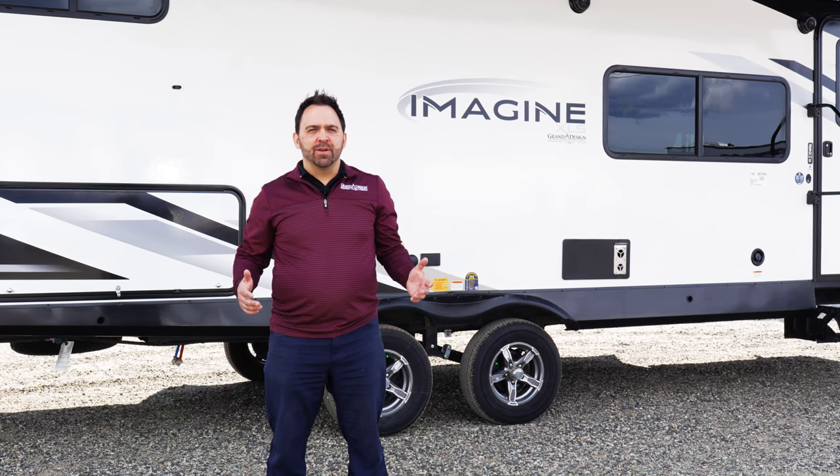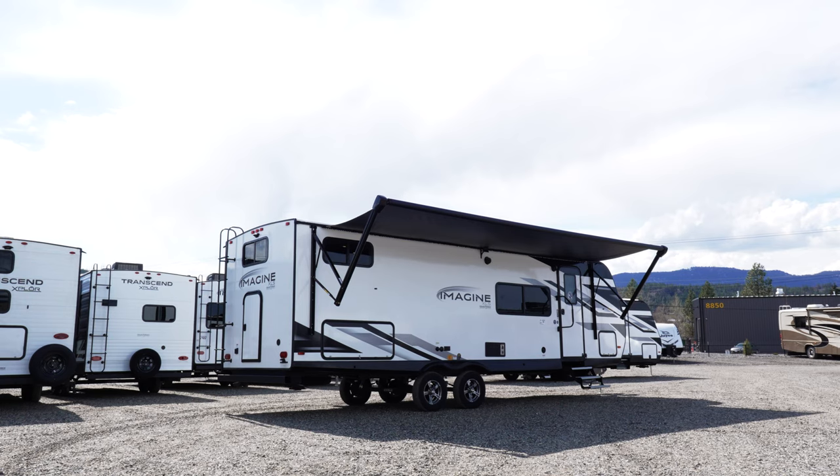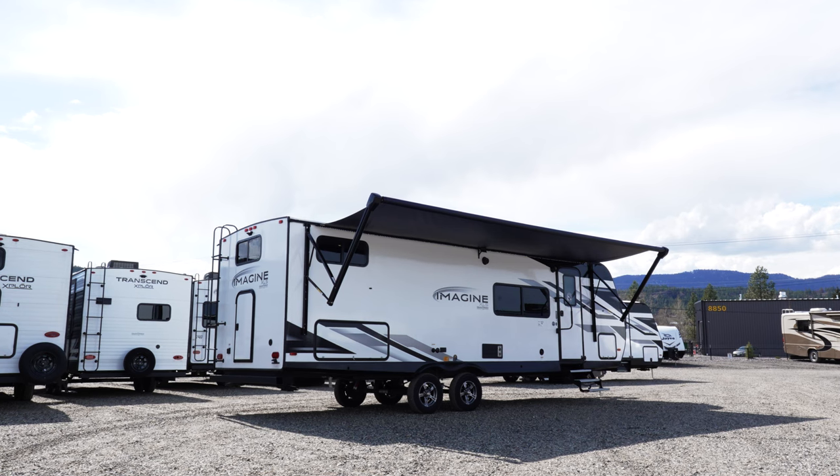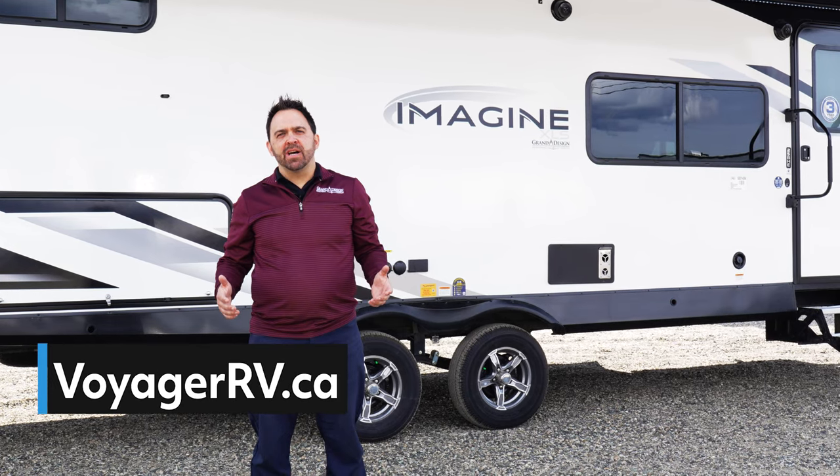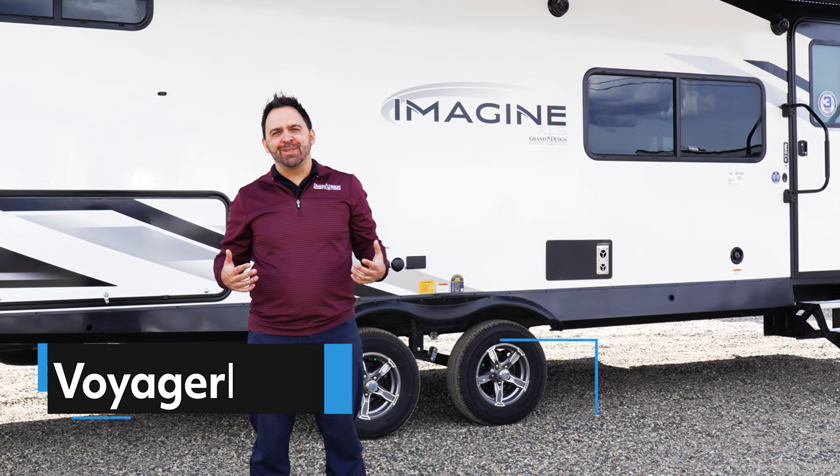Thanks for listening to the top five reasons why you should consider a Grand Design Imagine XLS. For more information and floor plans, check us out at VoyagerRV.ca, or even better, come see us in person at the dealership.